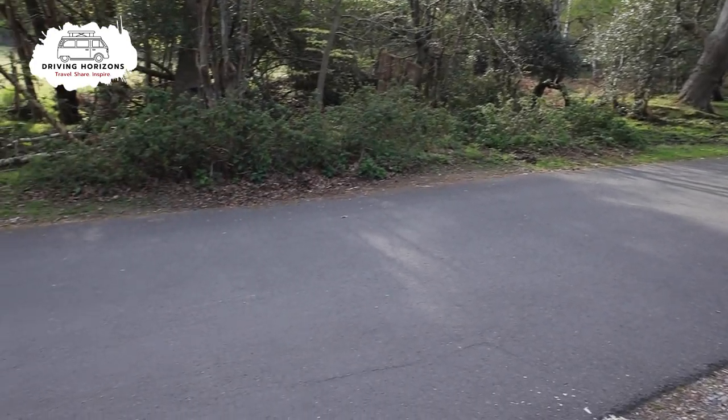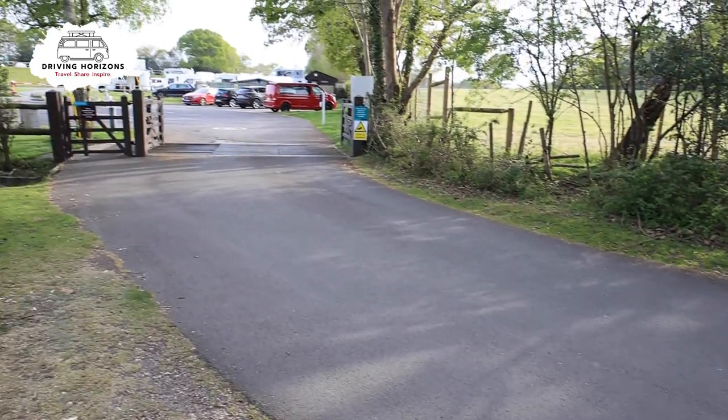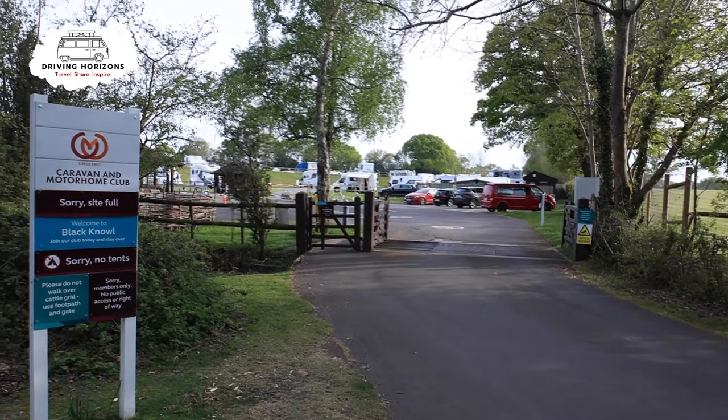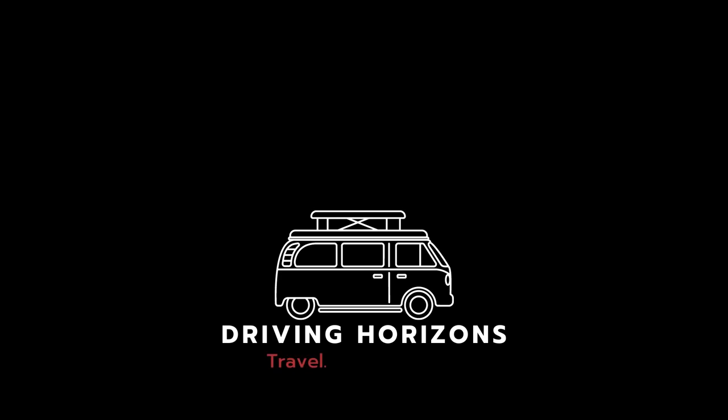Thanks for joining us on our latest campsite tour. Don't forget, if you like this video why not give us a thumbs up, and head over to the channel and subscribe if you haven't already. Until the next one, happy travels. Bye-bye.